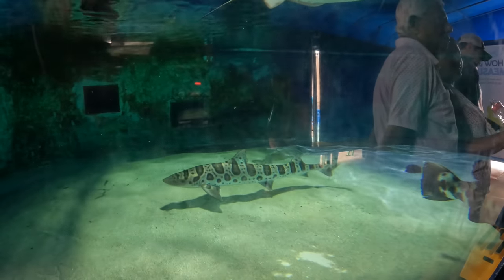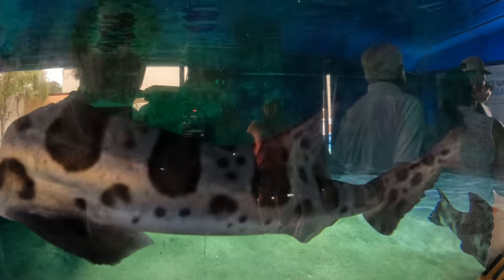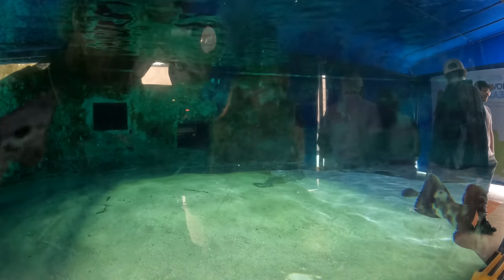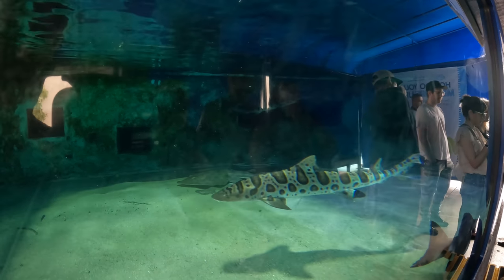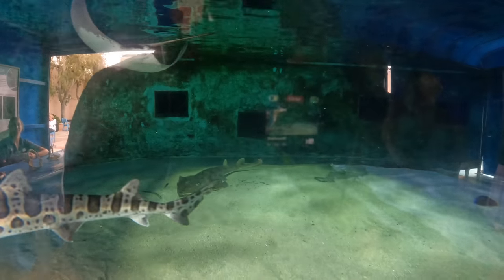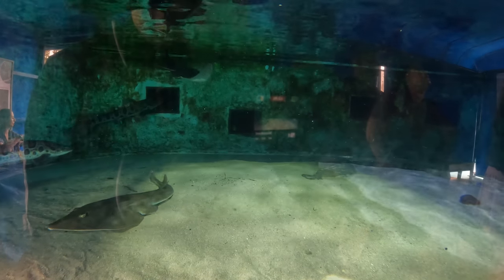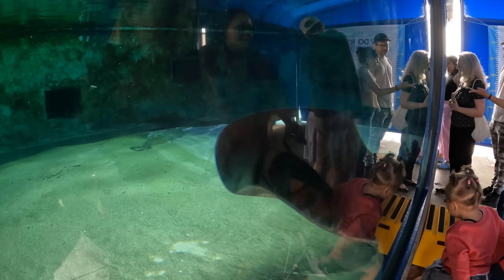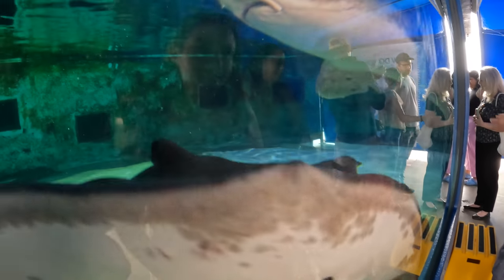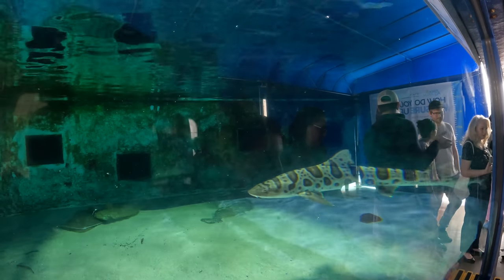There's a nice leopard shark. You got some good music here along with the rays and the sharks.